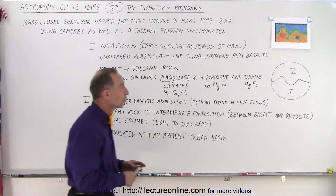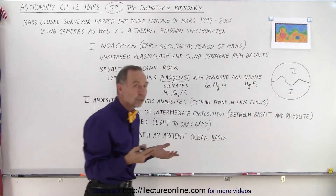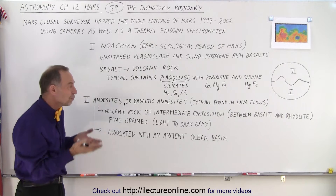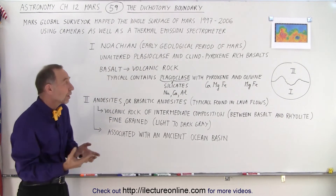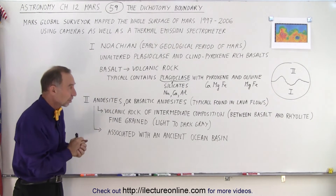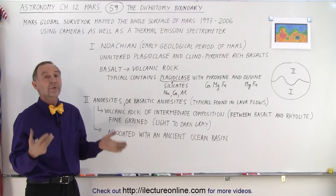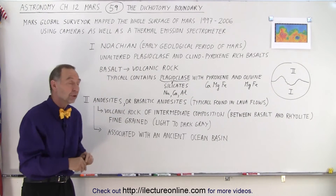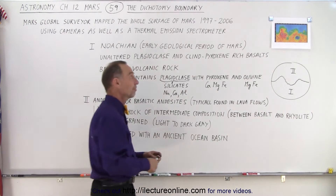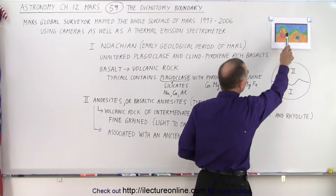We know that there was a huge presence of water in the northern half of the planet, and therefore we associate the minerals and rocks that formed in the northern half with the presence of water. The rock formations we find in the southern half were primarily an indication that there was no water present when those formations happened, and they tended to have happened a longer time ago.